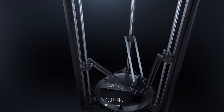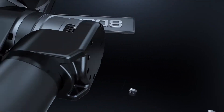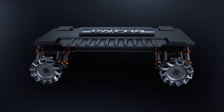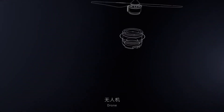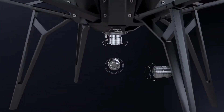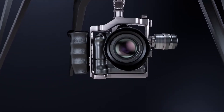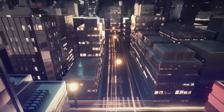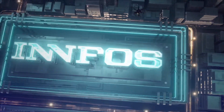Application areas include: 3D printers, AGV wheels, drones, and camera gimbals.